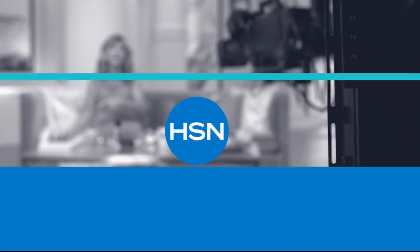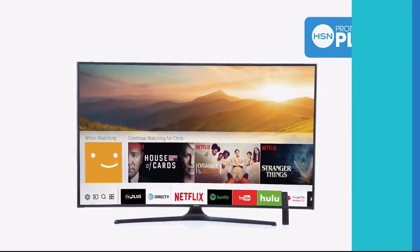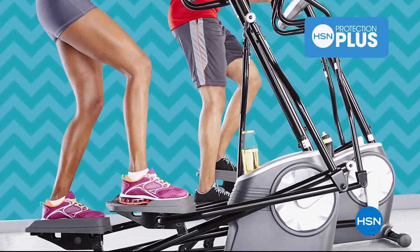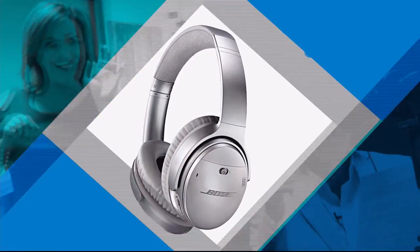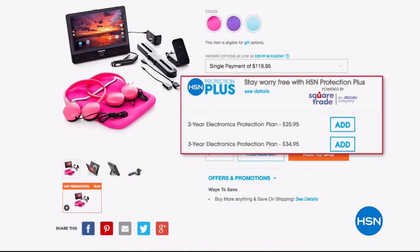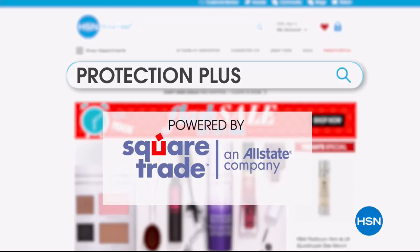Worry about one less thing with our Protection Plus plans at HSN. Computers, printers, cameras, fitness equipment, and even jewelry can be covered with a plan that offers repair or replacement should a failure occur. Portable electronics have accidental damage from handling coverage, which covers unintentional mishaps like everyday drops, spills, and cracked screens. It's easy to add when you're checking out. Search Protection Plus at hsn.com for more details.